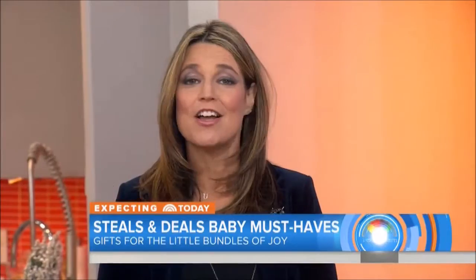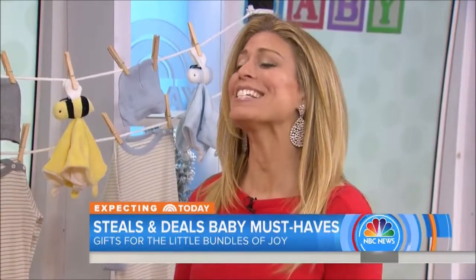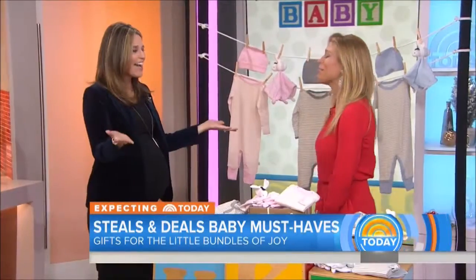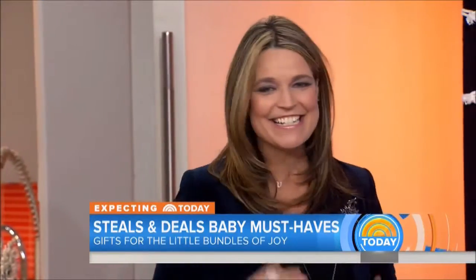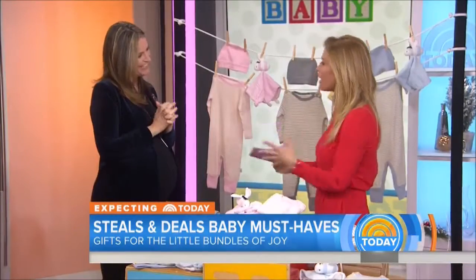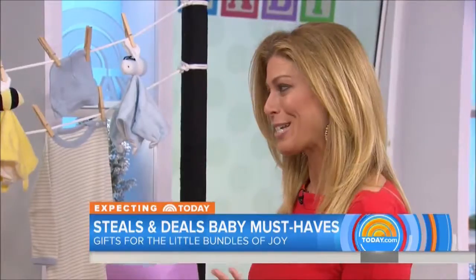Today contributor Jill Mart is back and she is really busy this week, especially this morning. Good morning! This is a special one because we're going to miss you — but the next time we see you, there will be another little one. To celebrate you and other parents-to-be, we have a great Baby Steals and Deals.